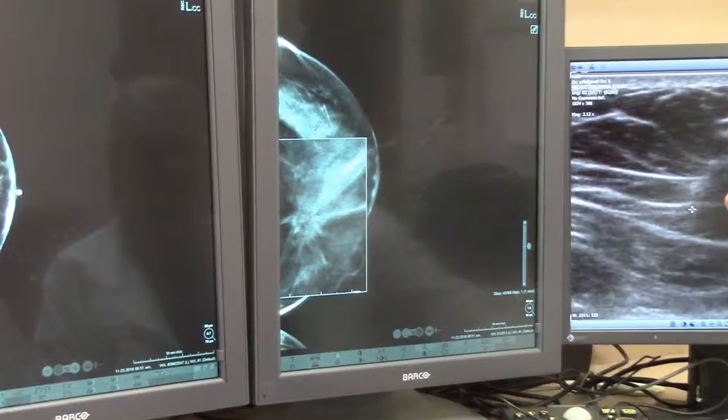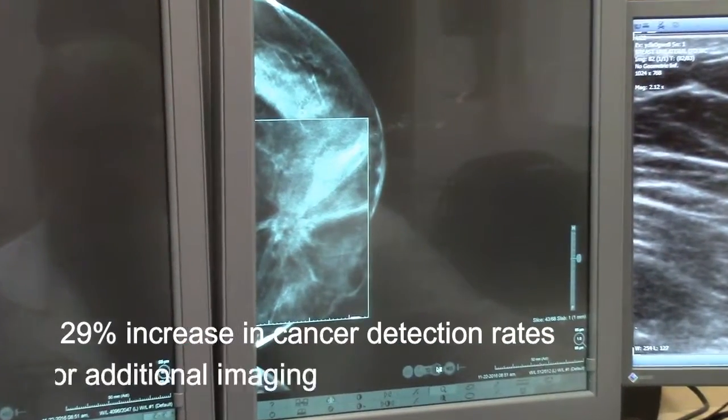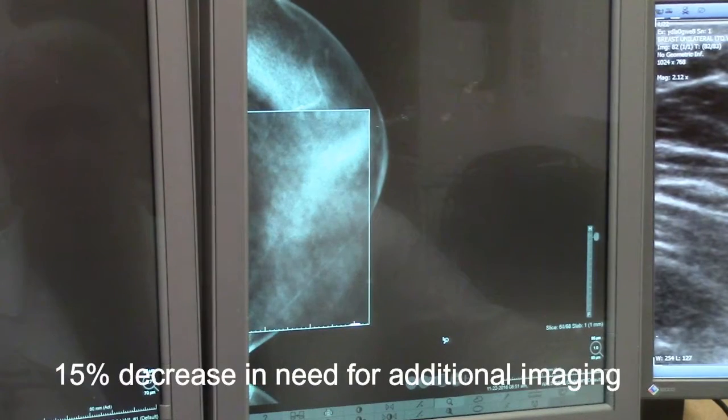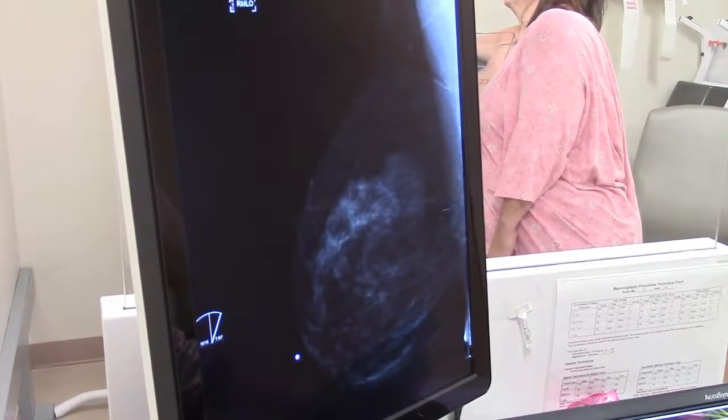Studies have shown 3D mammography to have a 29% increase in cancer detection rates and a 15% decrease in the need for additional breast imaging. This also improves the accuracy of evaluating women with dense breasts.